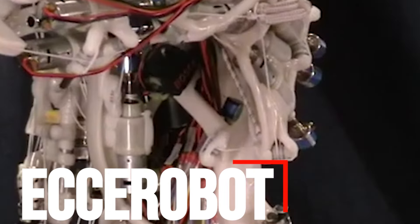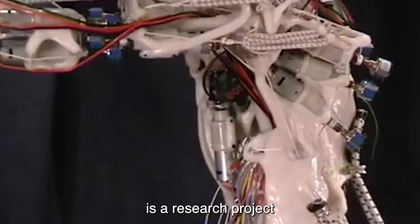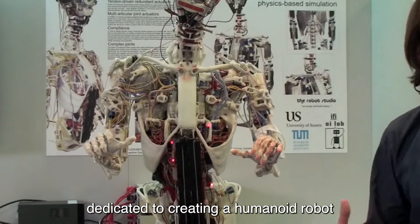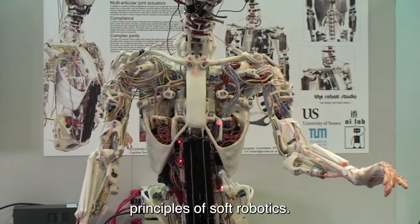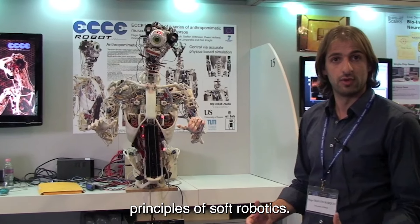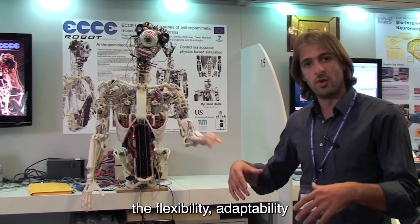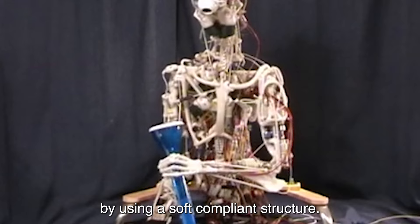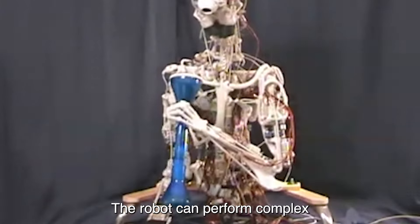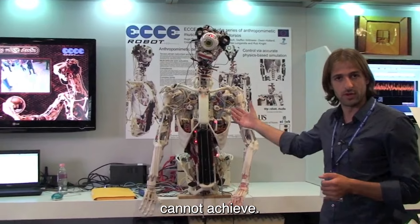Number 4: Xerobot. Xerobot, developed by the Technical University of Munich, is a research project dedicated to creating a humanoid robot with anthropomorphic design incorporating principles of soft robotics. The primary aim of Xerobot is to replicate the flexibility, adaptability, and intricate movements of the human body. By using a soft, compliant structure, the robot can perform complex, human-like motions that traditional rigid robots cannot achieve.